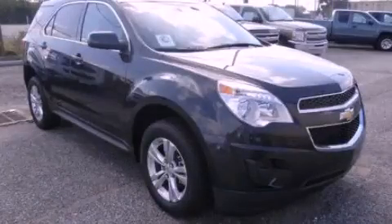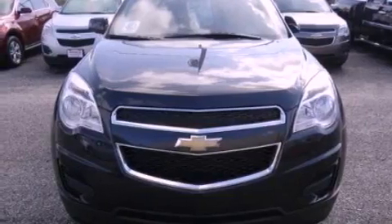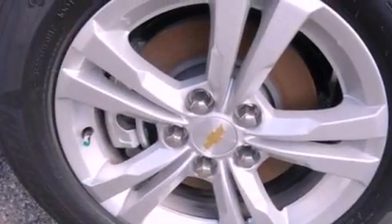This is a brand-new 2012 Chevrolet Equinox, a great blend of utility, comfort, and style. It features a four-cylinder engine and an automatic transmission.